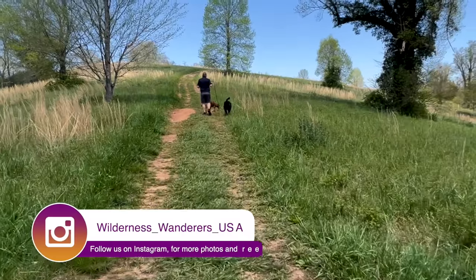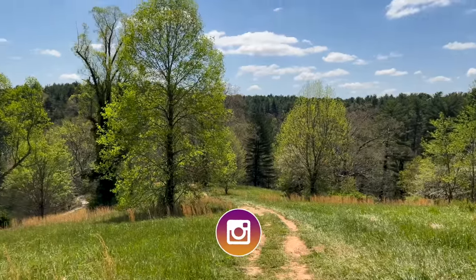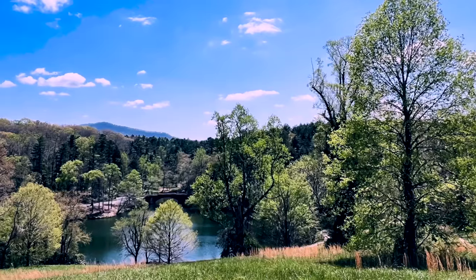We decided to come up on what's called the Meadow Trail. It's quite steep, but not too bad. We've come to the top of this first little section here, but just look at the view we have up here. Isn't it beautiful?